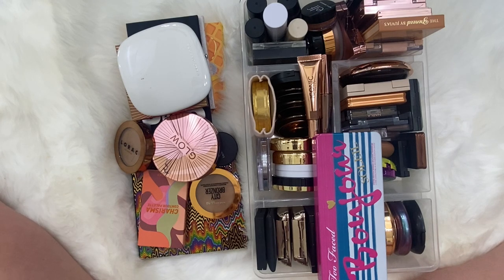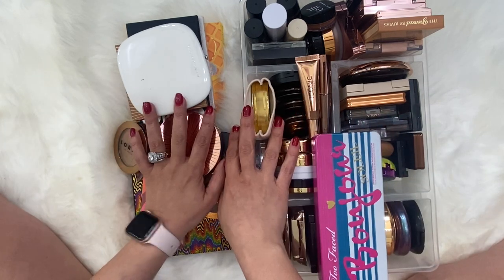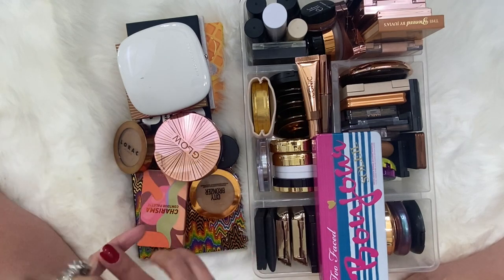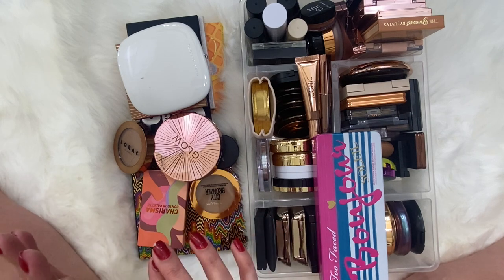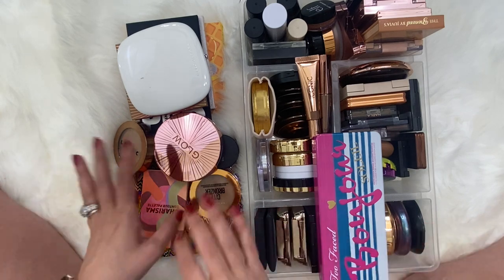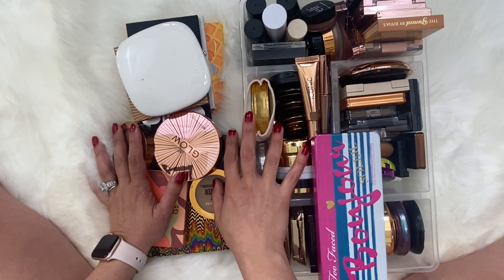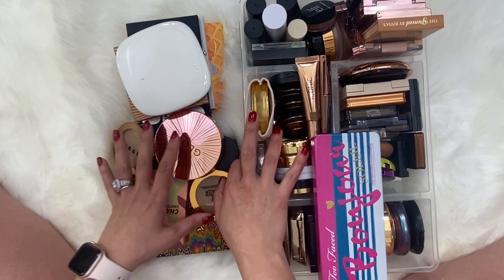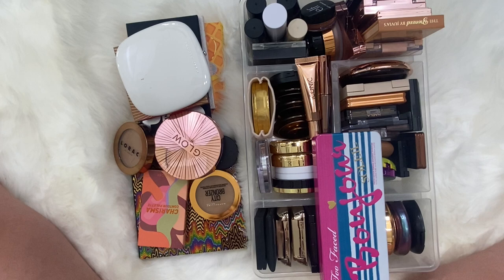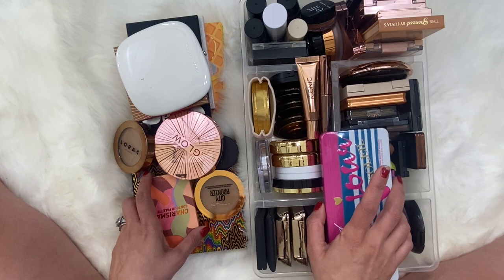Hi guys, welcome back to my channel. This video is going to be my bronzer collection video. If you like collection videos, please keep on watching, and if you're not subscribed already, please consider subscribing. We have creams, powders, and palettes. We might do some swatches here and there. My goal is not to do any declutters today, but if I run into a product that's not working at all, I might end up decluttering. I'll start with singles, then palettes, then creams.